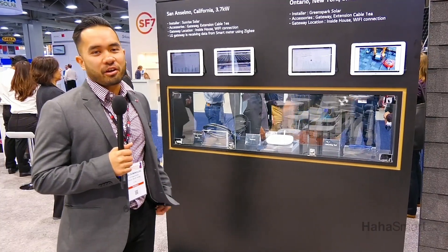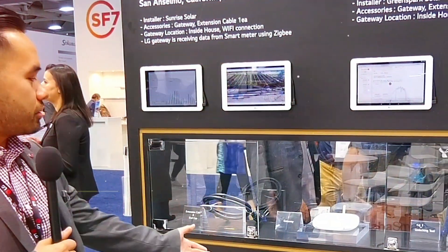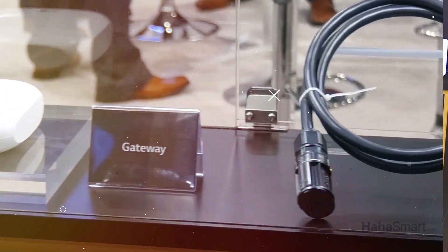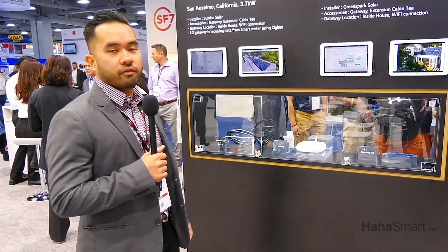Here we have the LG Neon R ACE module and this is the monitoring equipment. Most notably is the gateway, which communicates wirelessly with the internet router and the micro-inverters on the roof, where you can activate the monitoring system and see each module perform and generate energy individually.